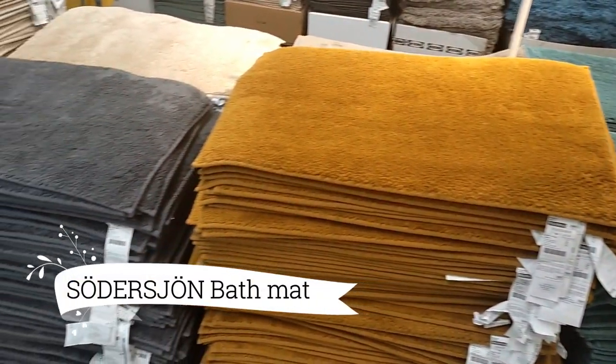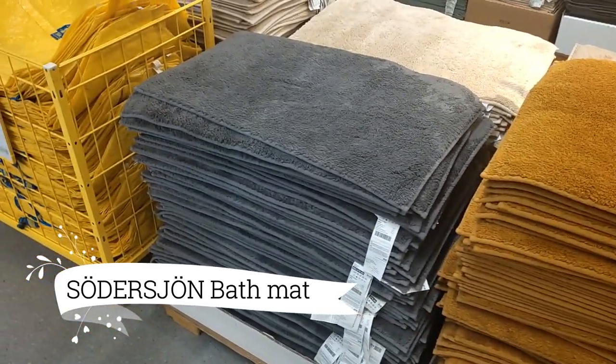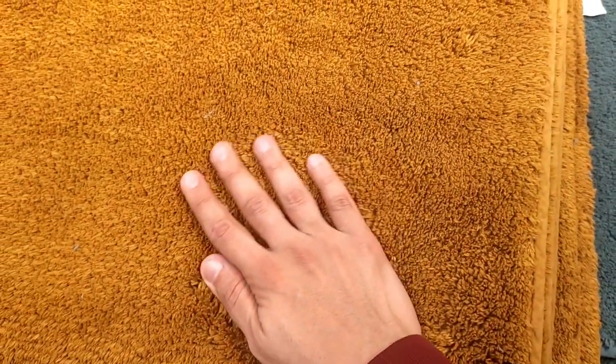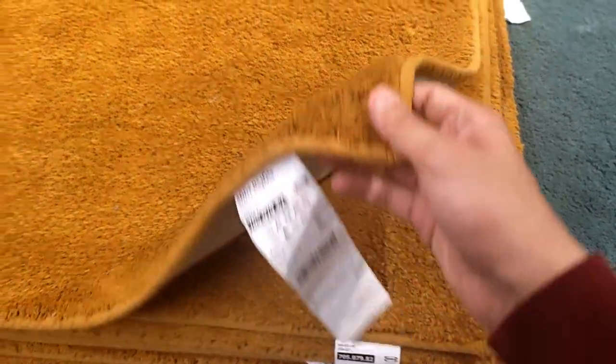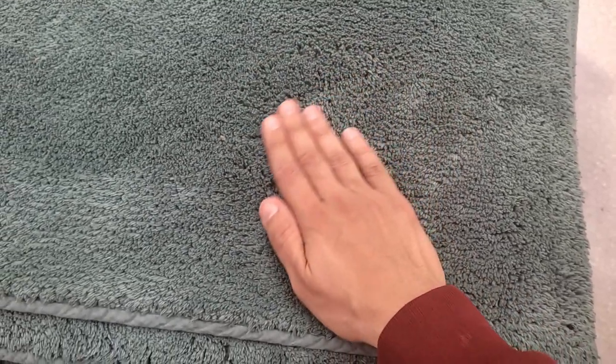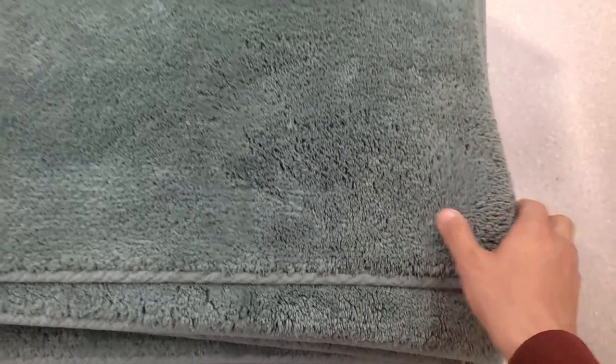The SoDust John Bath Mat, a luxurious masterpiece at $14.99, transforms your daily routine into a truly indulgent experience. Step onto its plush layer of pure cotton softness and instantly feel embraced by comfort. Designed to give you a perfect start to your day, this bath mat adds a touch of opulence to your bathroom while pampering your feet.